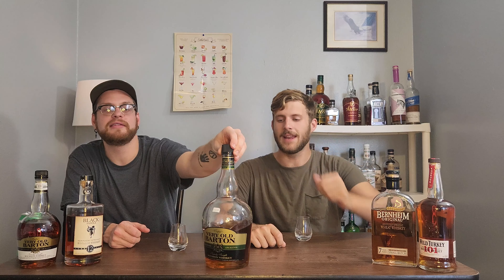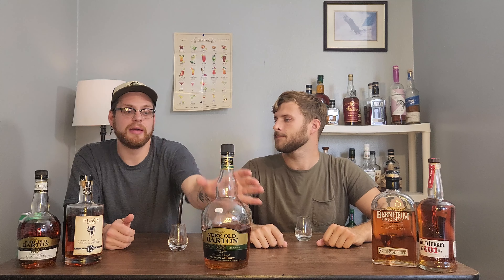Discount Bourbon Reviews! Today we're here with the Very Old Barton's 86 proof. And I'm a very big fan of him. I've killed my big boy almost entirely in the week, two weeks I've had my hands on him. He is an easy one to have on your bar and be able to just pour from.